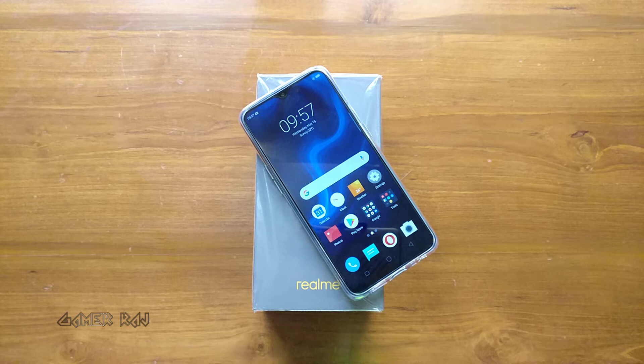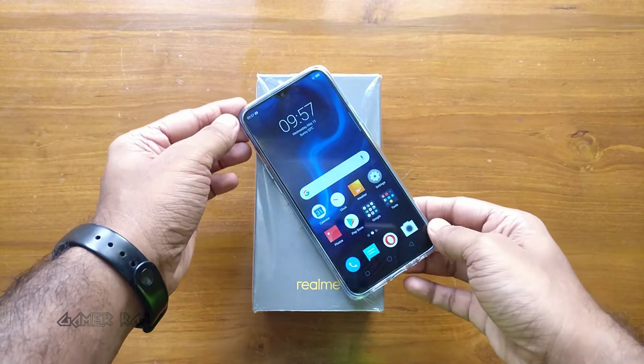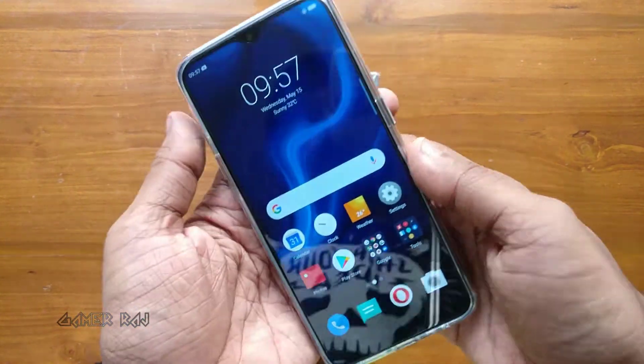Hello friends, it's Raj and I am going to run some benchmark and gaming performance tests on the Realme U1. Let's begin.